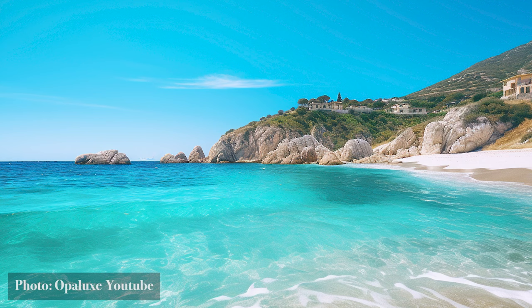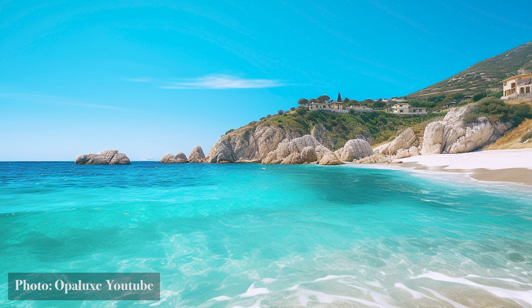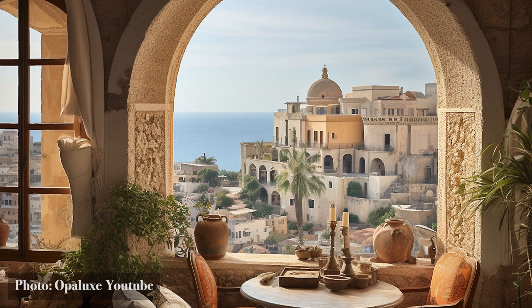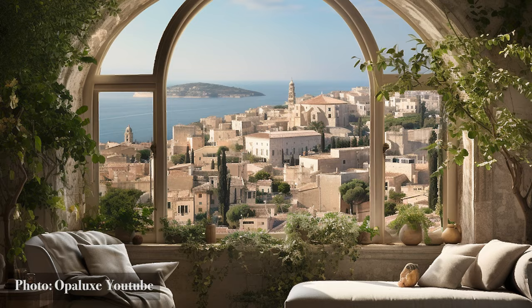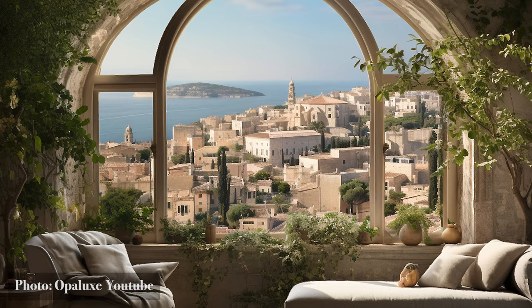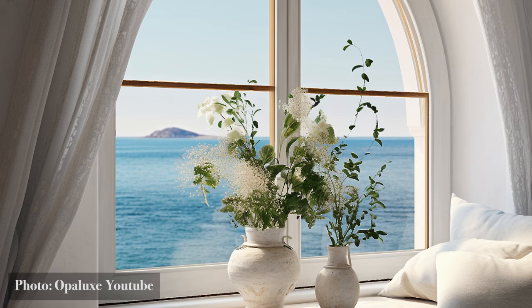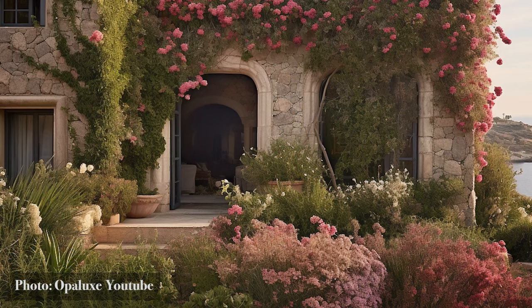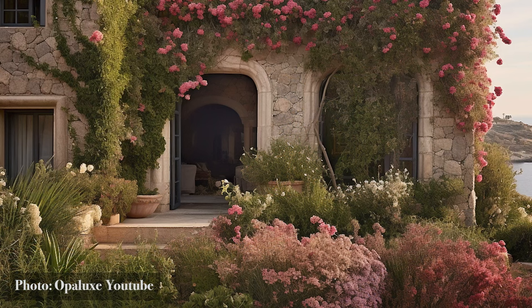In the heart of these lands lies a design philosophy born from the embrace of sea and soil. Mediterranean interior design is not just about aesthetics — it's a celebration of nature's palette, from the cerulean blues of the sea to the earthy tones of terracotta. Join us on a journey into the heart of homes that don't just shelter, but tell stories.